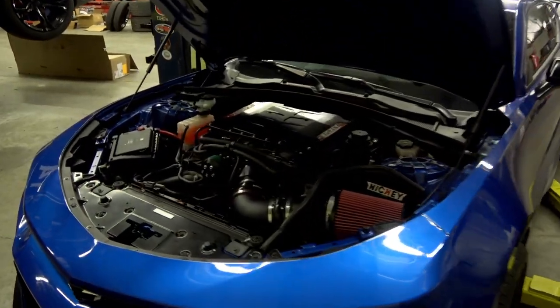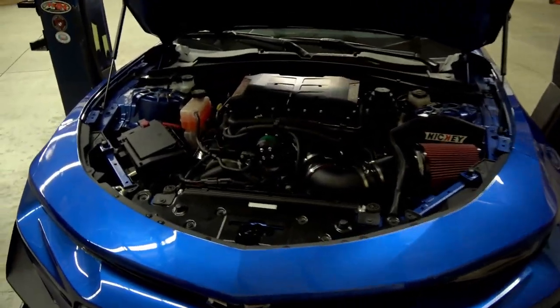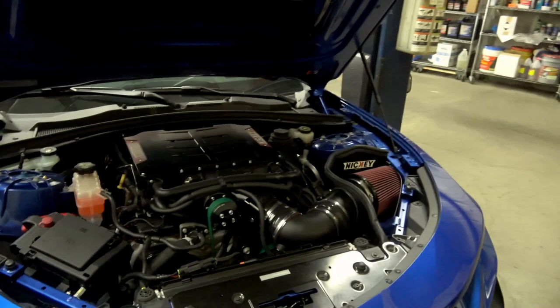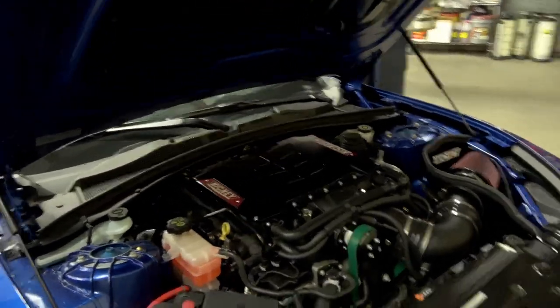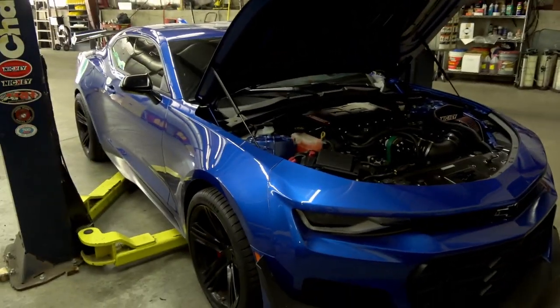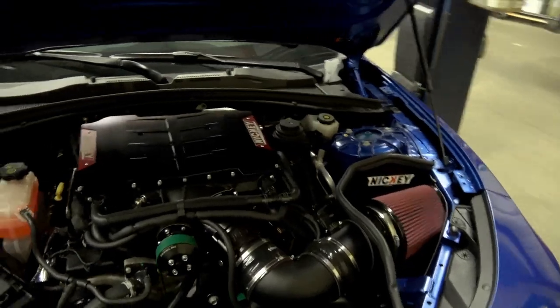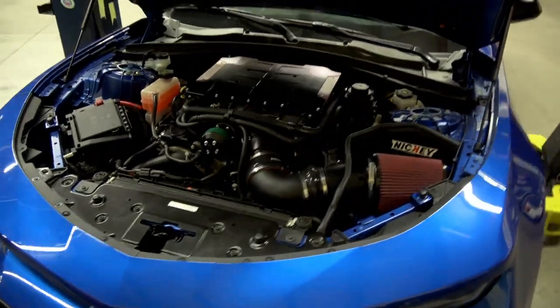What's going on guys? Behind me here I've got a 2018 ZL1 1LE. We just completed some work on this car — not on the dyno yet but we're going to put it up there soon. I just wanted to go over the car first before I put it up on the dyno. This is, like I said, a 2018 ZL1 1LE LT4, and this has our Stage 2 package on it.